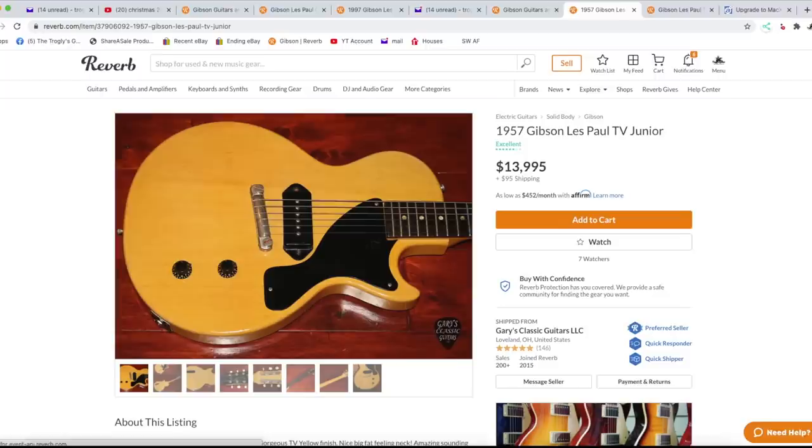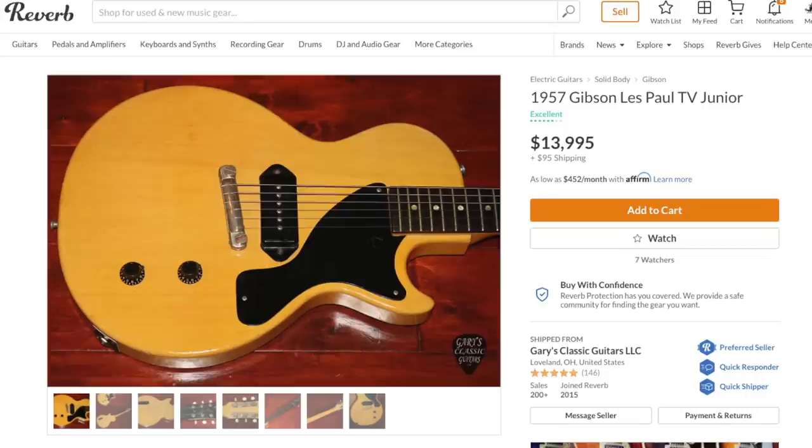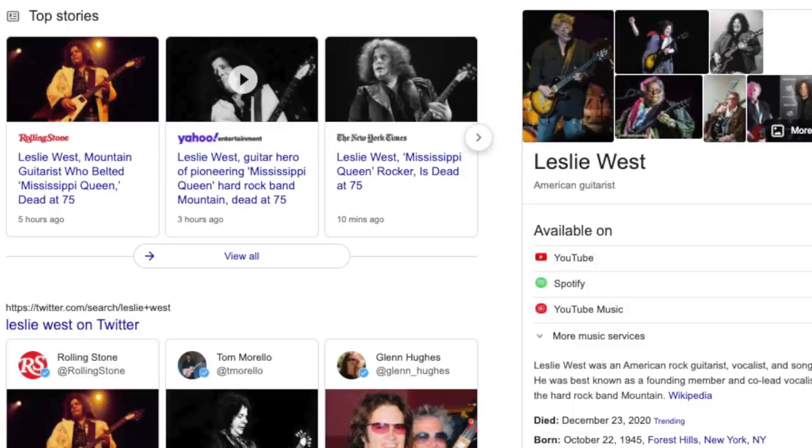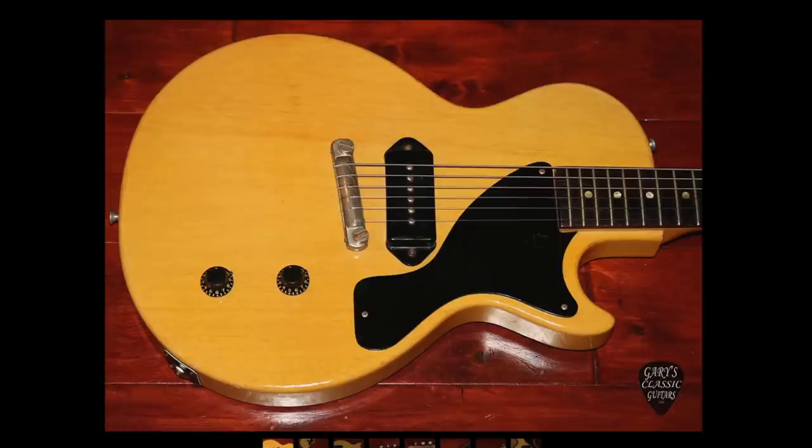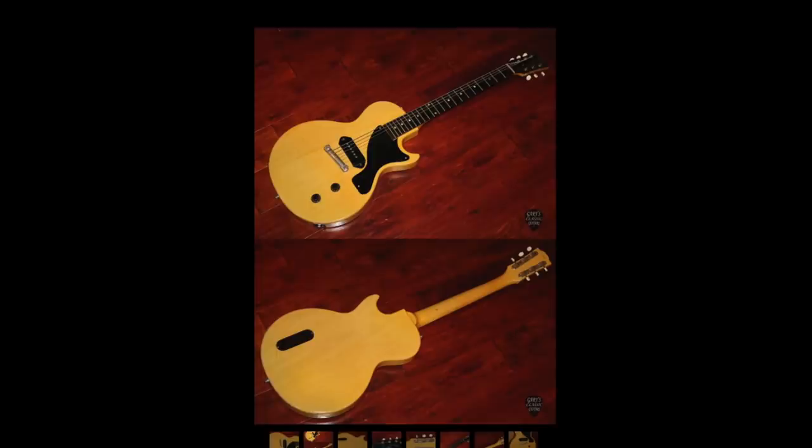Oh, here's a Les Paul Jr. Unfortunately, we lost Leslie West today — that was just a couple of hours ago. I saw it on the Facebook group last night that something had happened to him and the family was not sure if he was going to make it another day. Unfortunately it looks like this Mountain guitarist has died at 75. Rest in peace, Mr. West. Mississippi Queen is such a legendary song. So in his honor, let's take a look at this '57 Les Paul Jr. TV finish — I mean, this is beautiful.